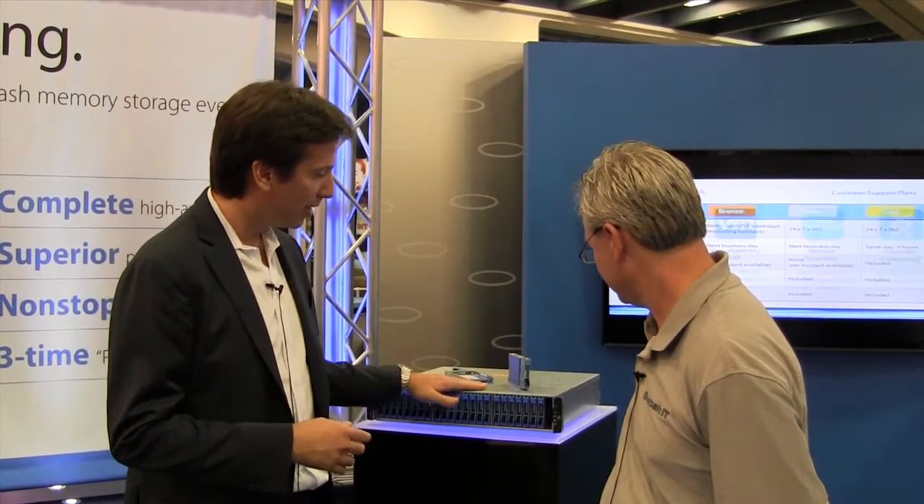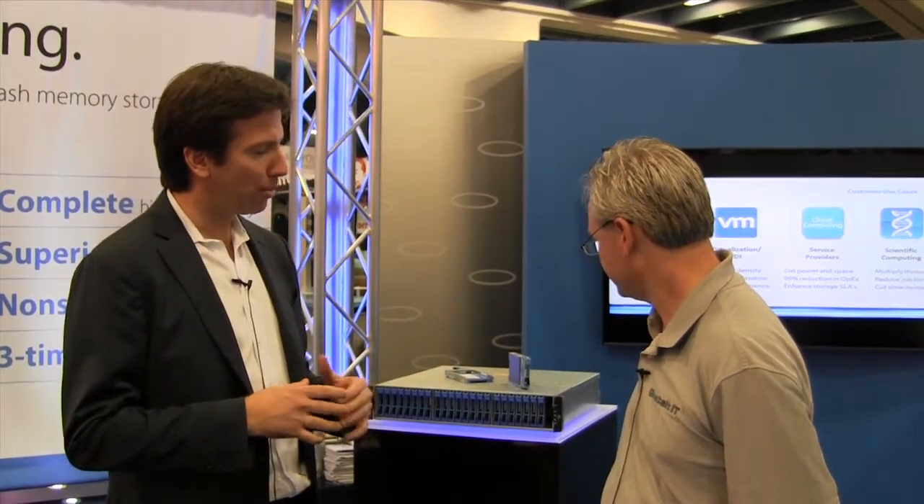Yeah, sure thing. So we just announced the latest Gemini platform. It includes the F400 and the F600 products, which we're showing here. What is breakthrough with this platform is it leverages 1x nanometer flash, so we're able to get about a 35% cost reduction on a per gigabyte basis. This has almost eliminated the economics advantage of hybrid solutions compared to all flash.